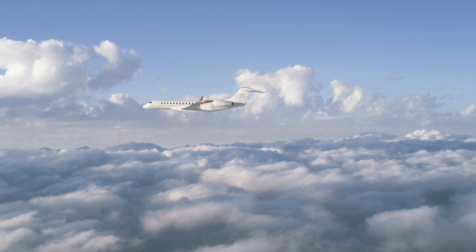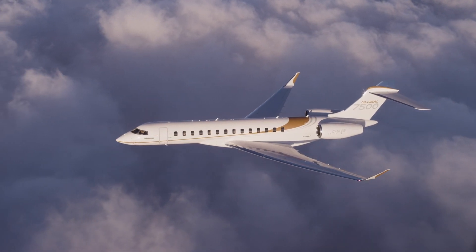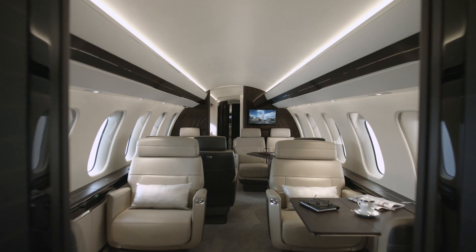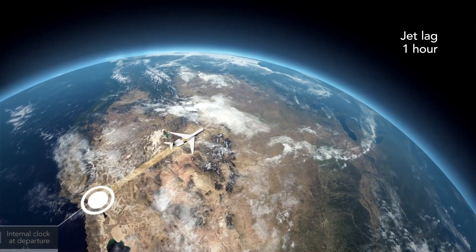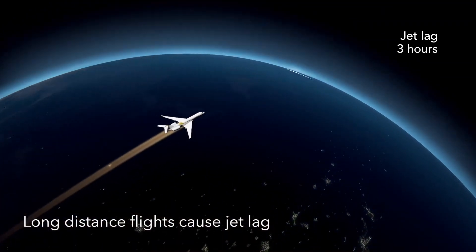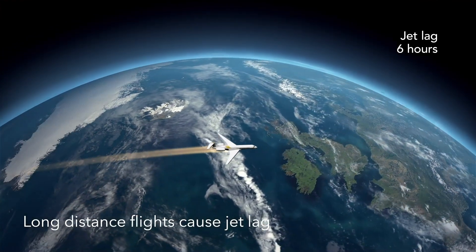You might be wealthy enough to travel the world in an aircraft as exceptional as Bombardier's new Global 7500 flagship, but that doesn't automatically spare you the misery of jet lag — or at least until recently it hasn't, because now designers are looking to address that issue with intelligent use of new cabin lighting technology.